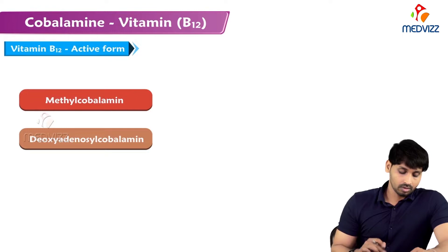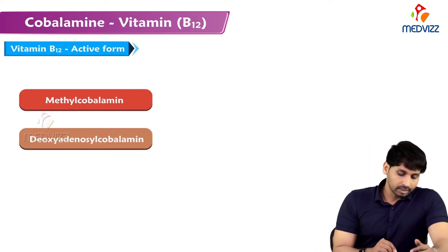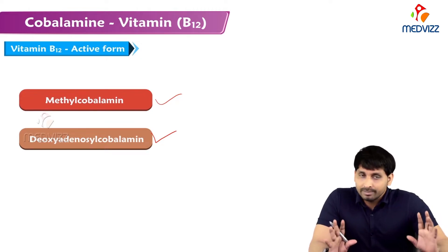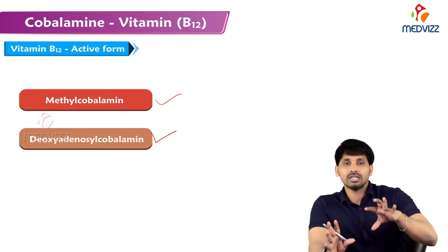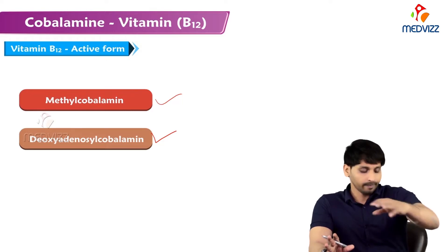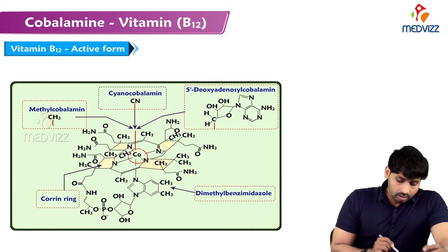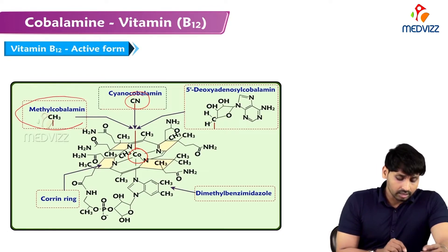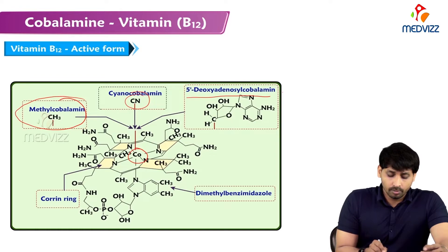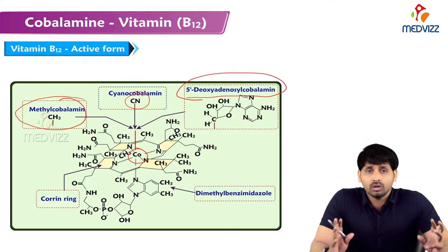Like other water-soluble vitamins, B12 has two active forms: methylcobalamin and deoxyadenosylcobalamin. The methyl group and deoxyadenosyl groups are attached to a valency of the cobalt atom, which has six valencies. If a cyanide group is attached it is cyanocobalamin; if a methyl group is attached it is methylcobalamin; and if a deoxyadenosyl group is attached it is 5'-deoxyadenosylcobalamin.